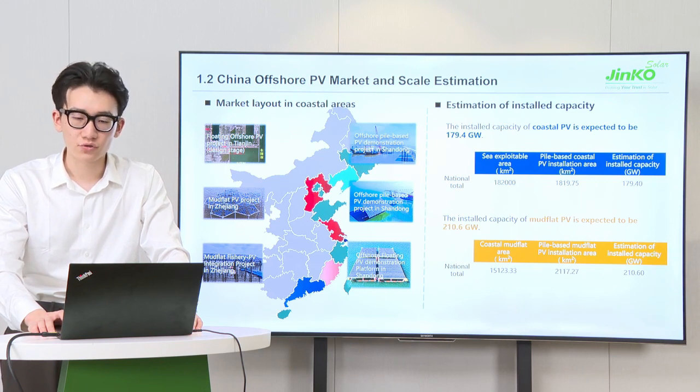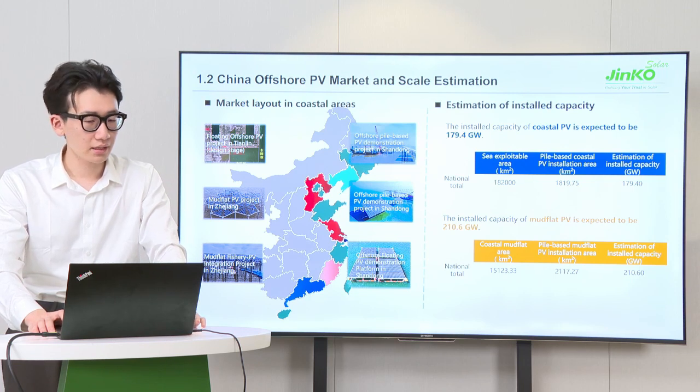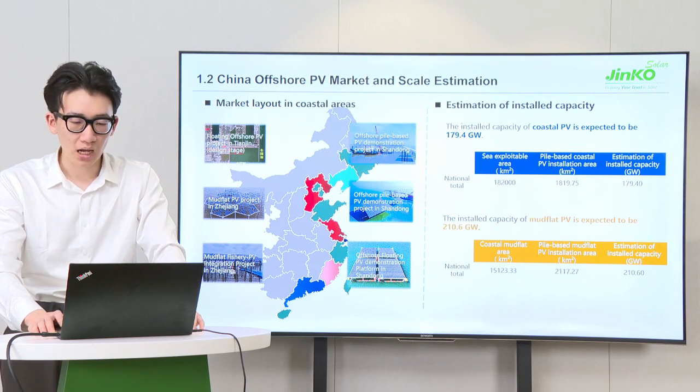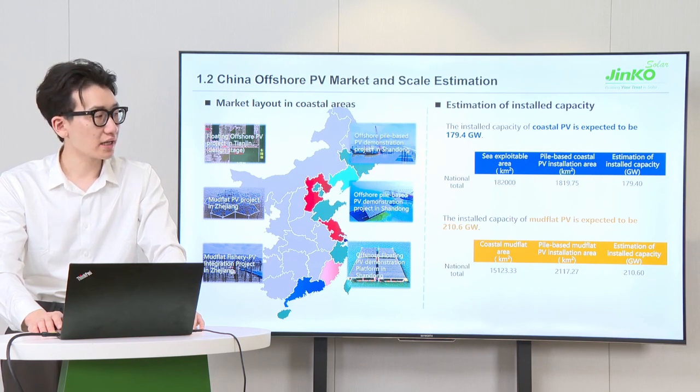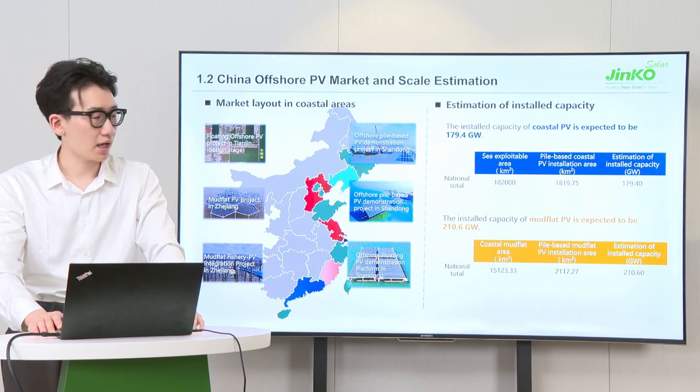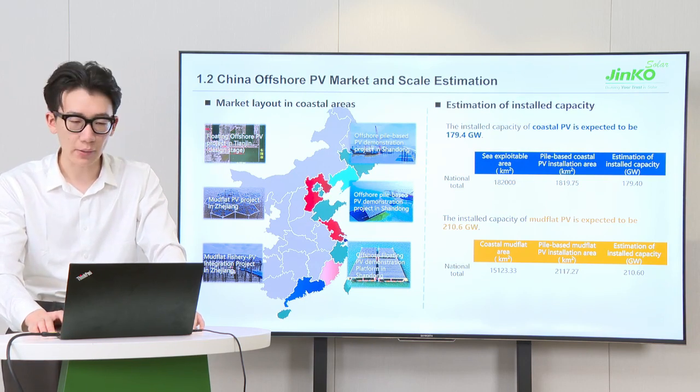Based on the area of Chinese coastal line and coastal tidal flat area, we have estimated the exploitable area and installed capacity of pile-based offshore PV. The pile-based coastal PV is expected to be about 180GW and the tidal flat PV is expected to be more than 210GW.